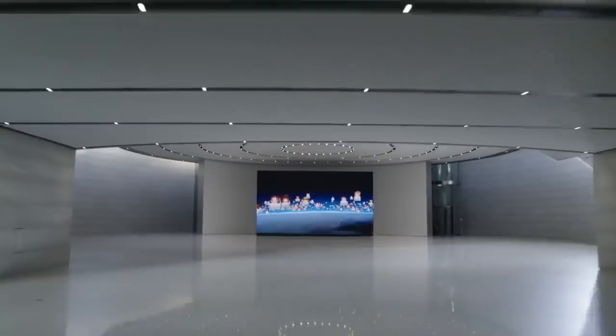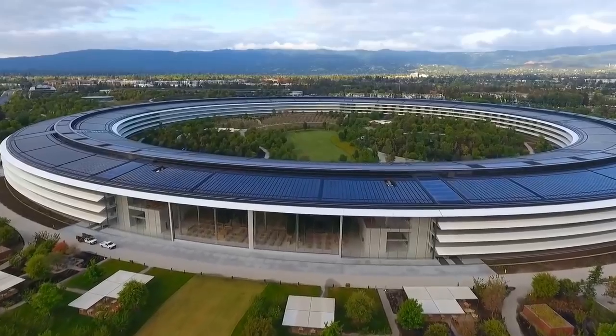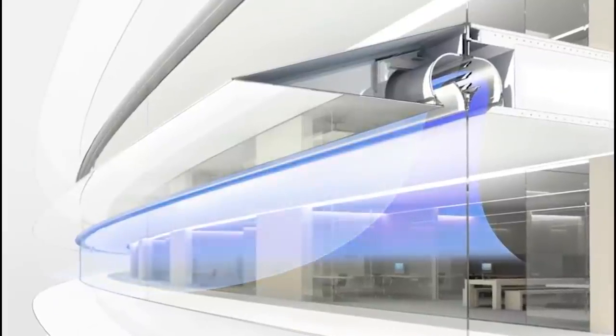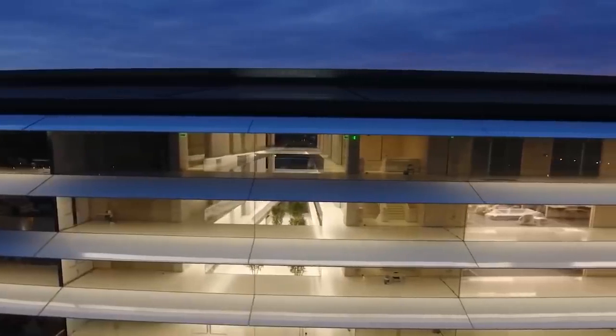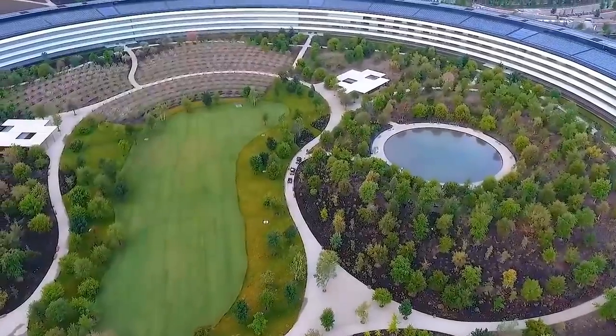The rest of the campus' needs are met by on-site fuel cells powered by biofuel or natural gas. The main building also utilises a natural ventilation system, meaning that it doesn't use traditional heating and cooling methods for nine months of the year, furthering the space's green credentials.